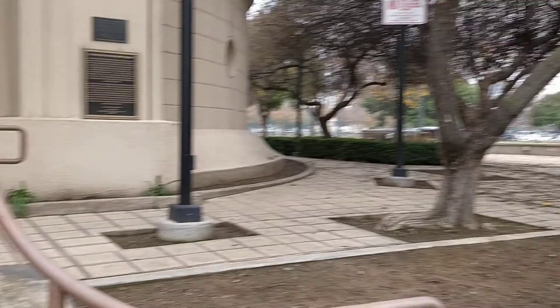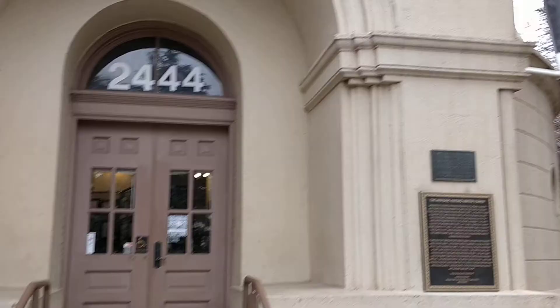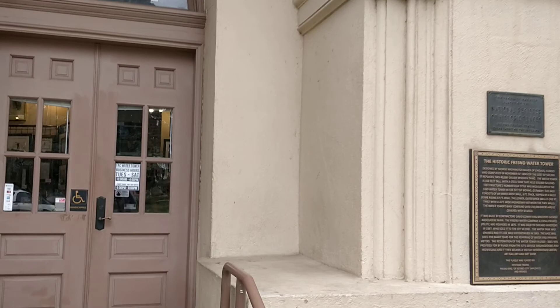I have never known that this place is open to the public. I know they do movies and stuff here, but it's open.